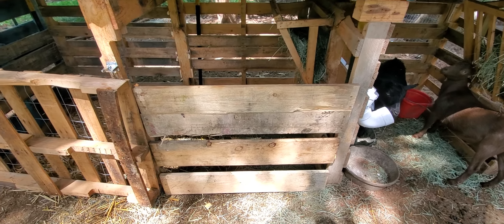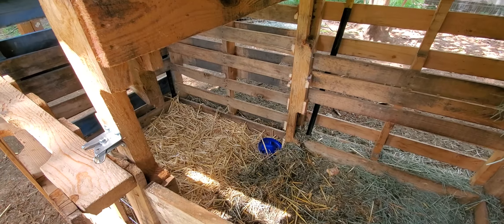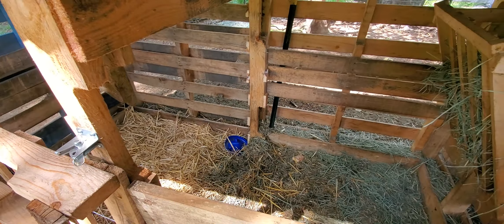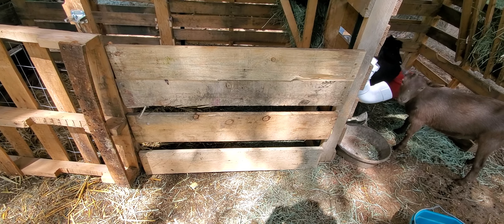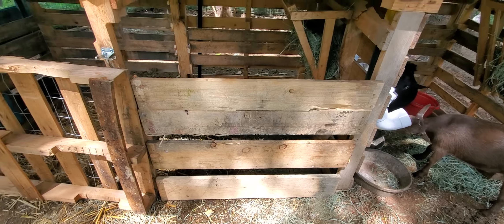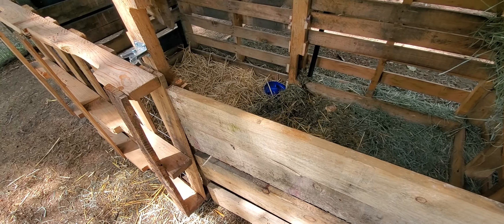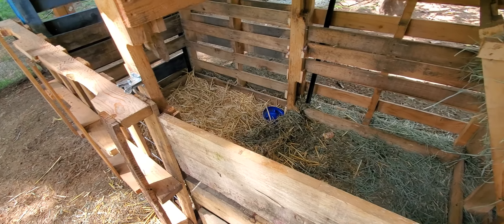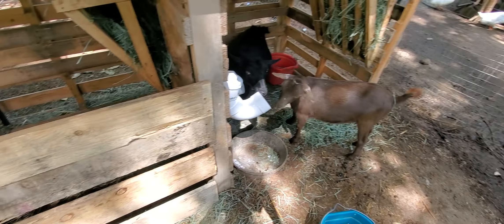Got it done — I just cut that pallet out. These boards left over from a pallet, just screwed them in place. So now we have a spot for Noelle, the pregnant goat, to have her baby goats.